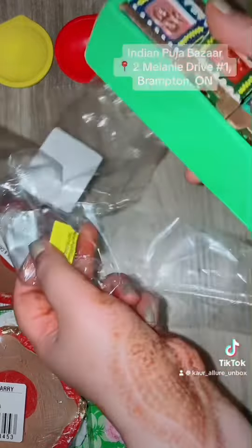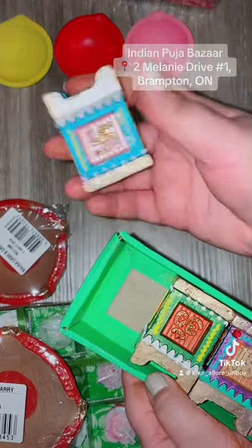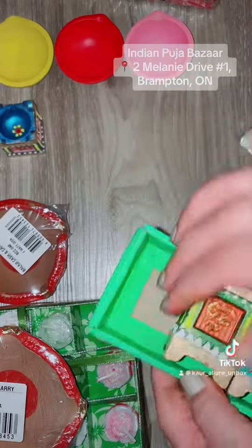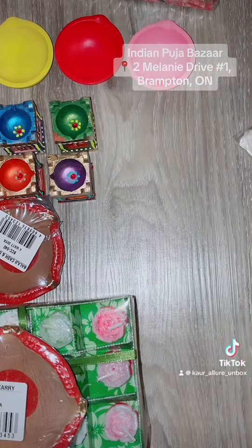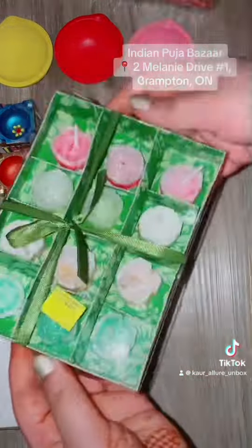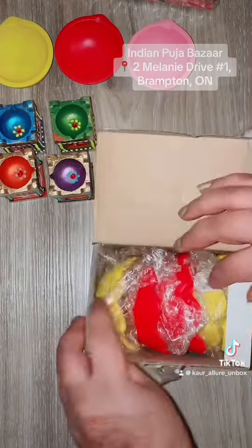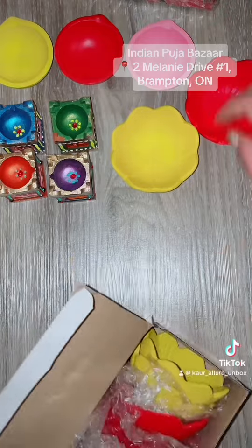They're all in different colors — they are beautiful and cute. You can see there are four colors: blue, green, red and purple. Apart from these four dias, we also bought two traditional four-bati dias and these beautiful rose candles, and then we got these flower-shaped dias in red and yellow.